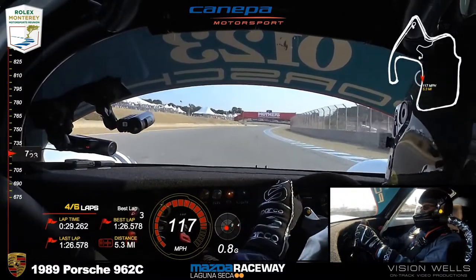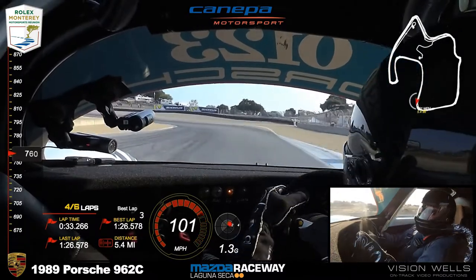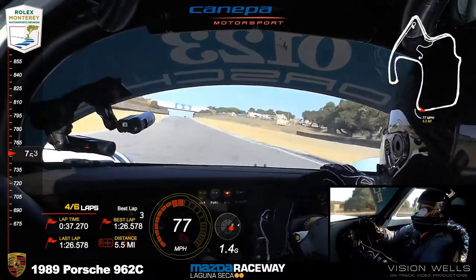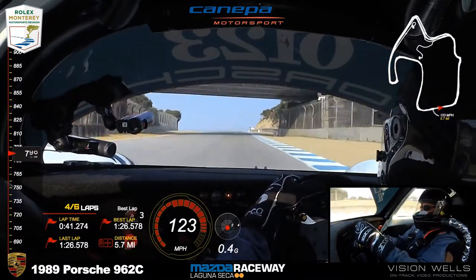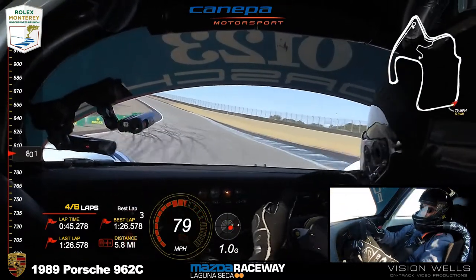Bommarito is at a 131 in third place. Carter is fourth in the BF Goodrich entry, car number 68 — that's the '84 Porsche 962. And Dobson in the 99K running in fifth spot.